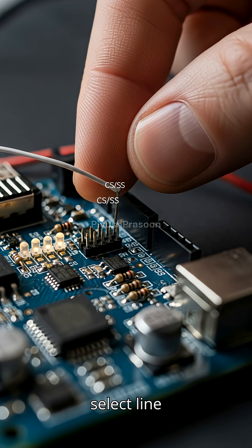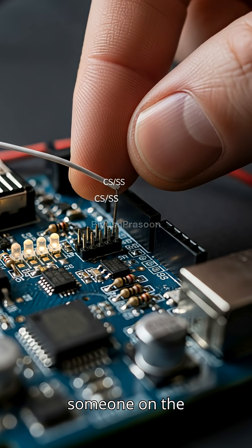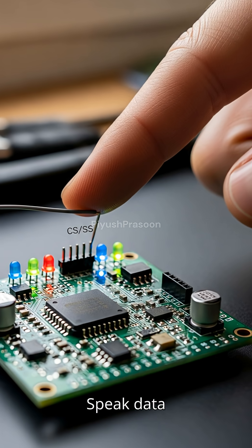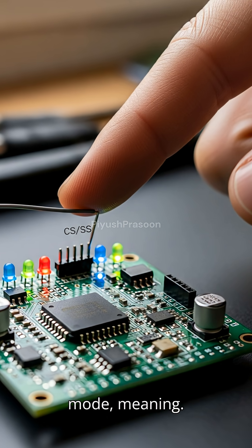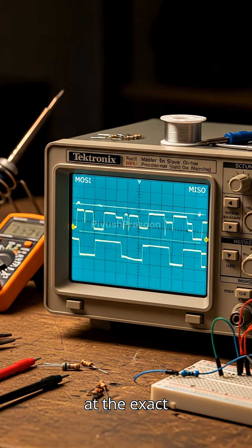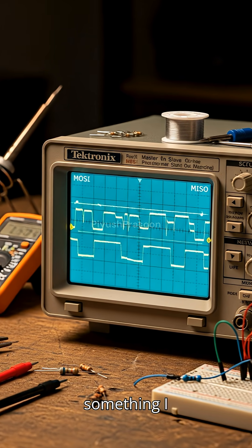When the master pulls the chip select line low, it's like tapping someone on the shoulder and saying, "It's your turn, speak." Data travels in full duplex mode, meaning both sides can send and receive data at the exact same moment — something I2C cannot do.